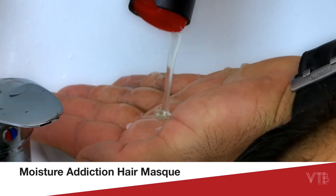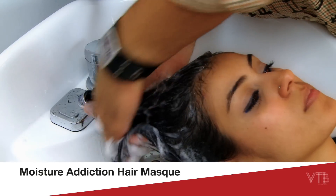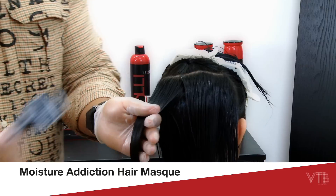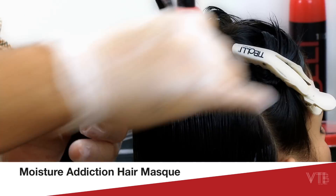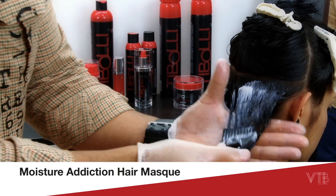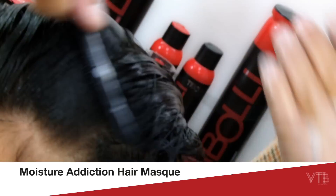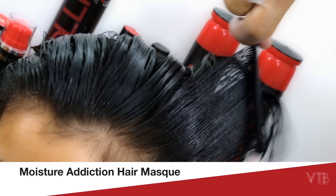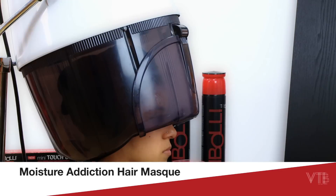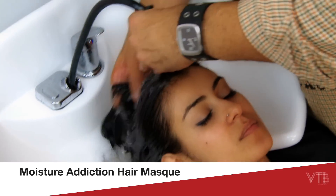To use the conditioner, start with a pre-treatment shampoo to open the cuticle of the hair. Towel dry, then apply the Moisture Addiction Hair Mask evenly throughout the hair. Comb with a wide-tooth comb to move the product evenly through the hair. This is the only Toboli product that actually needs heat. Place a towel or turban on the hair and place the client under a heat source for 20 minutes. Allow 10 minutes to cool down to room temperature before rinsing the product completely out of the hair. Style as desired.